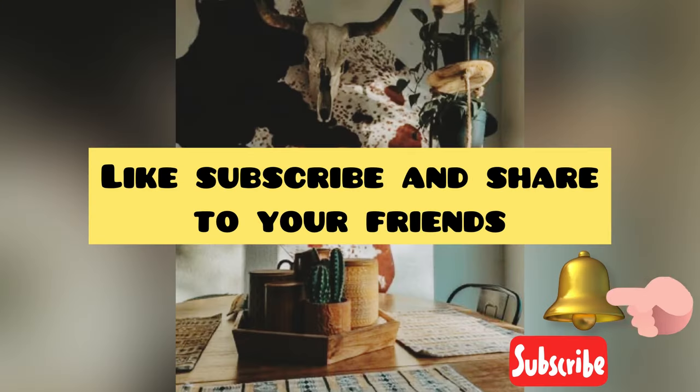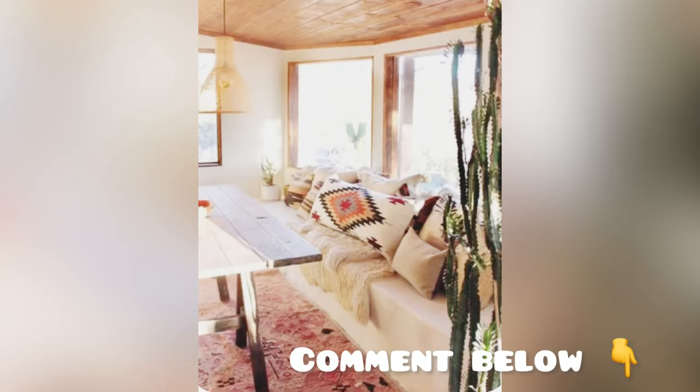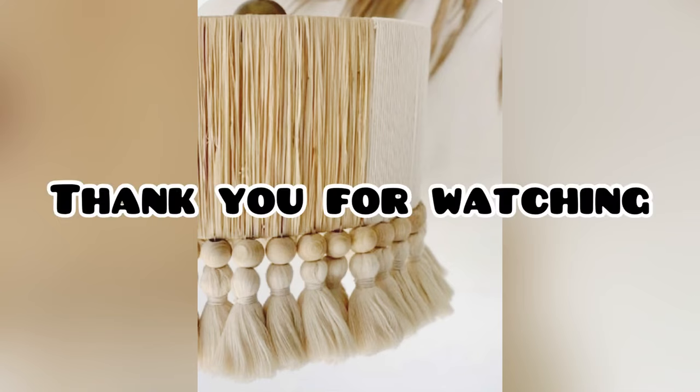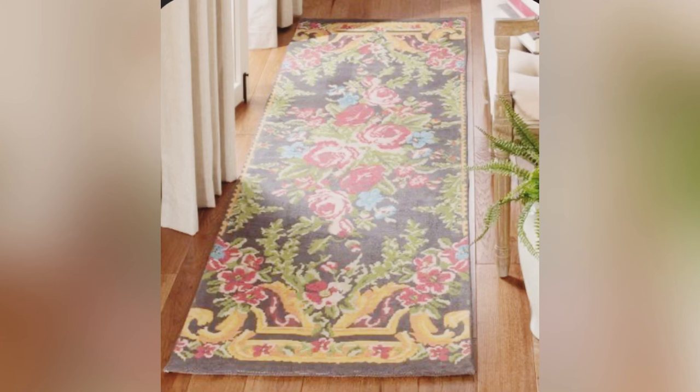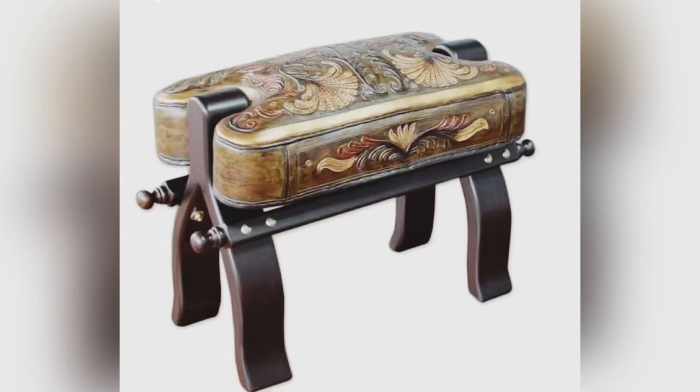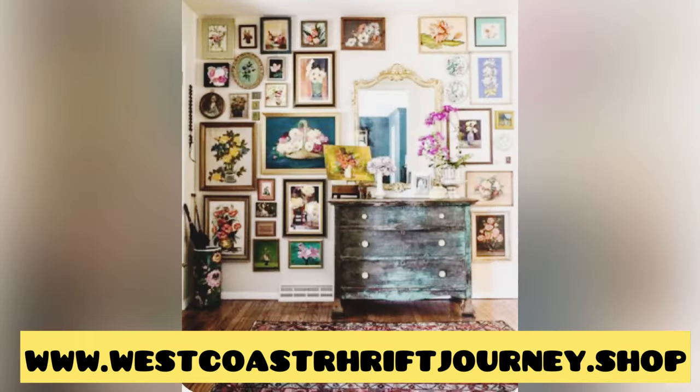I hope you found inspiration today in this video. Be sure to like, subscribe, and share with your friends. Leave me a comment below and thank you so much for watching. If you are looking to purchase anything from my website, you can find it at www.westcoastthriftjourney.shop.